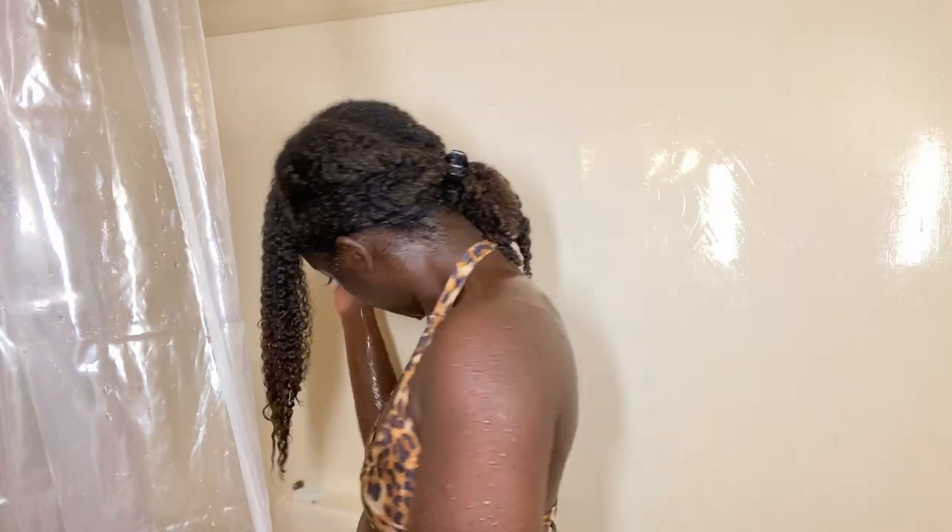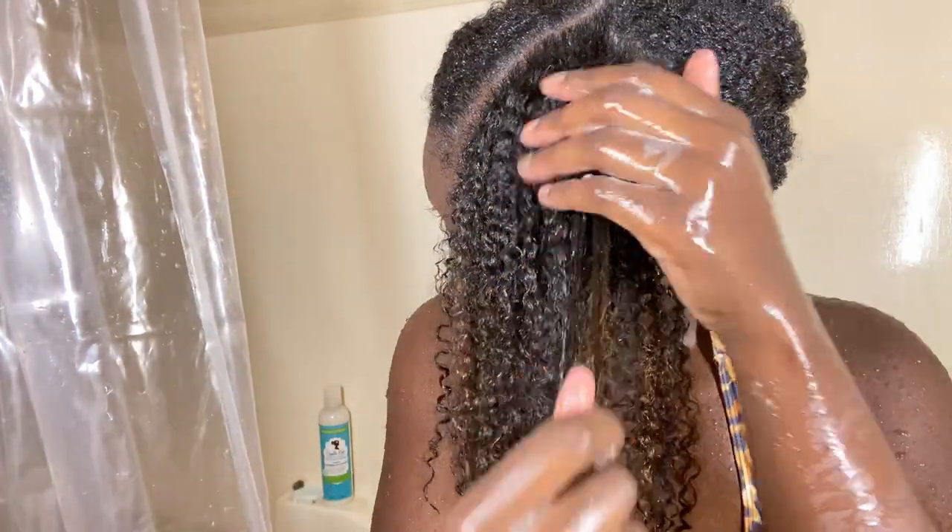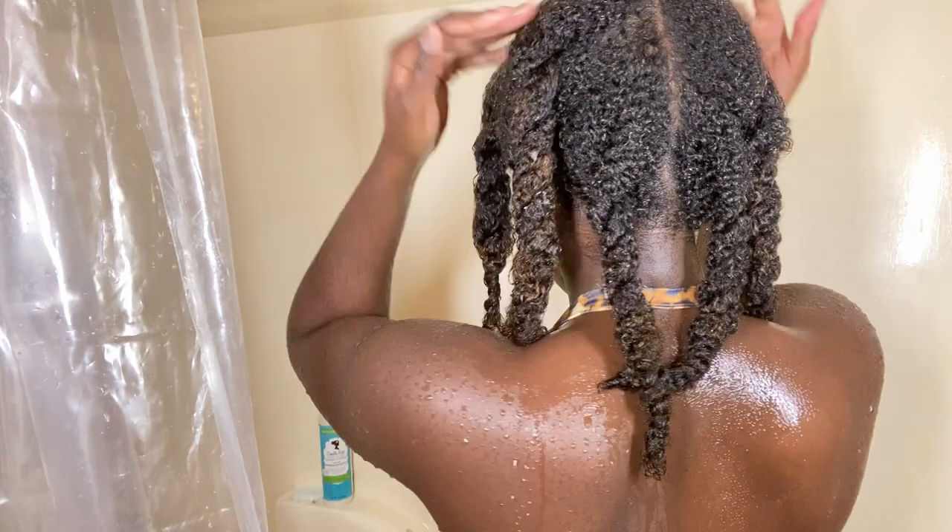I've already applied my leave-in conditioner and split my hair into about eight sections. I used the Camille Rose coconut water leave-in conditioner as mentioned. I had one more part to do so I figured I'd do that on camera. I wet my hair, took a good amount of leave-in, and smoothed it right over my hair shaft. My hair looks really defined and the product feels really lightweight — basically everything I look for in a leave-in.